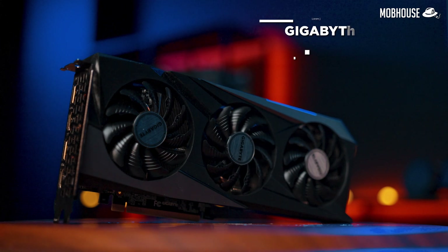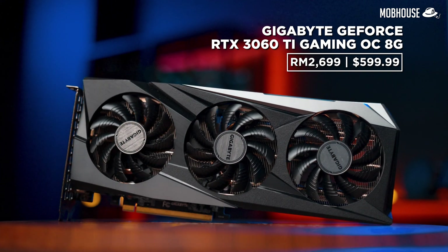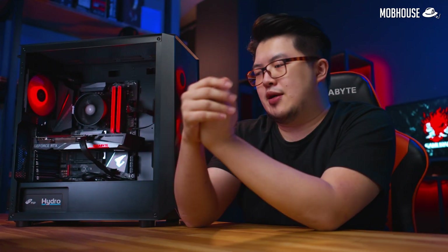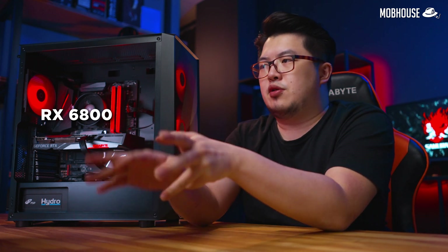For the graphics card, we have the Gigabyte RTX 3060 Ti Gaming OC 8GB priced at RM2699 or $599.99 USD. You can also go for the non-Ti 3060, but if you cannot get your hands on GPUs because they are MIA, you can go for the previous generation RTX 2060 or 2070. Alternatively, if you're a DaVinci Resolve user, feel free to pick up the Radeon RX 6800 or the RX 6700 XT.